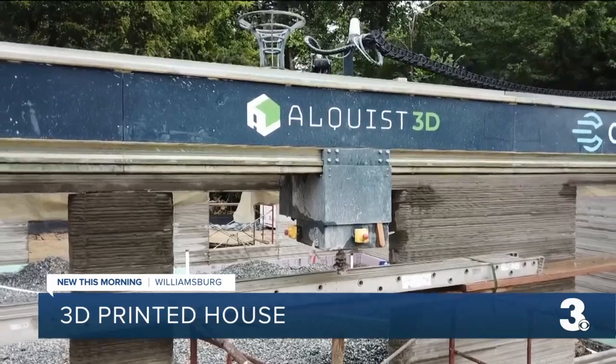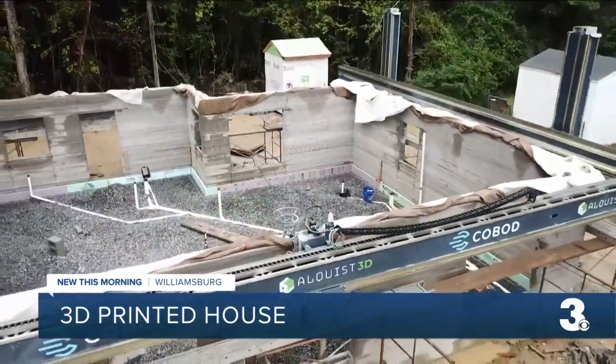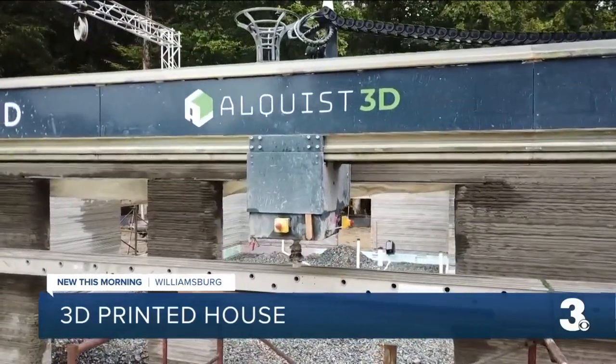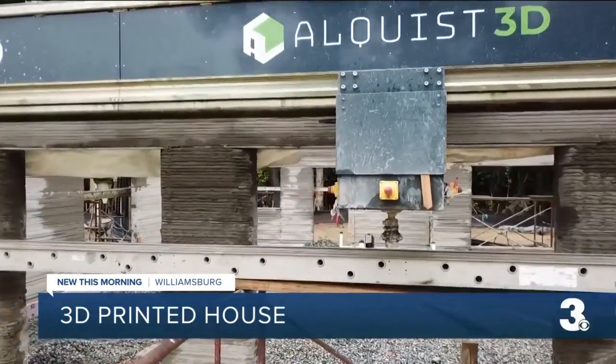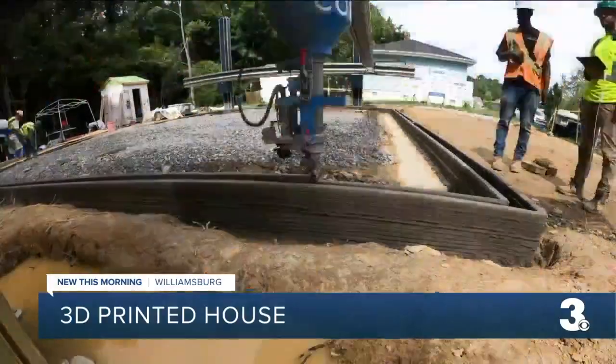This Habitat for Humanity has been using 3D printer technology, a 2.5-inch printer. It develops close to an R-value — and if you're not really up on what those technical terms mean...